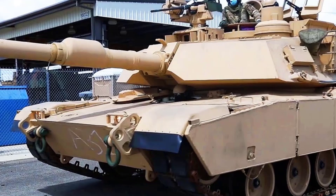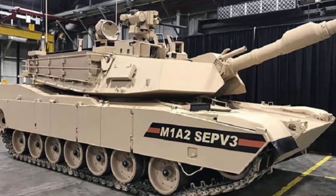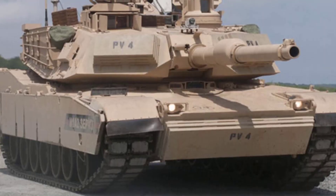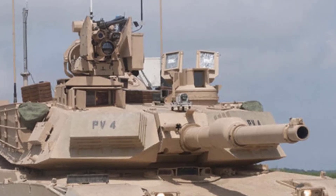The hull is covered in extra armor to protect against mines and roadside bombs. Its explosive reactive armor (ERA) can absorb missile blasts, keeping the tank safe in battle. It has blowout panels in the back, so if the ammunition inside explodes, the crew stays safe.